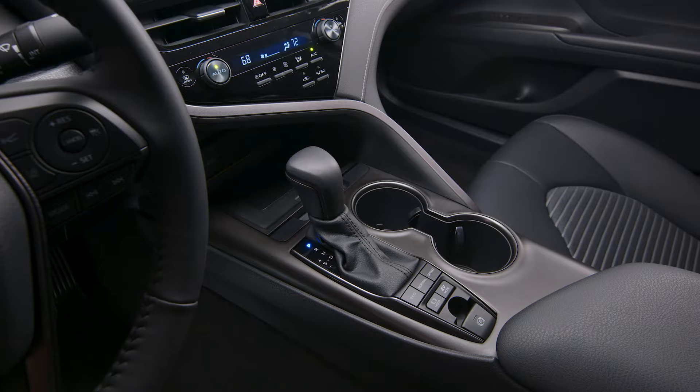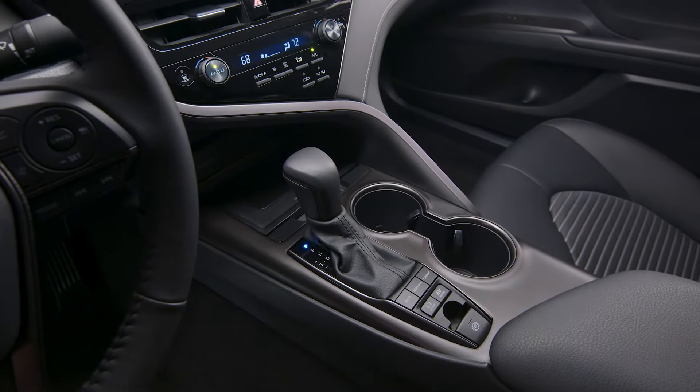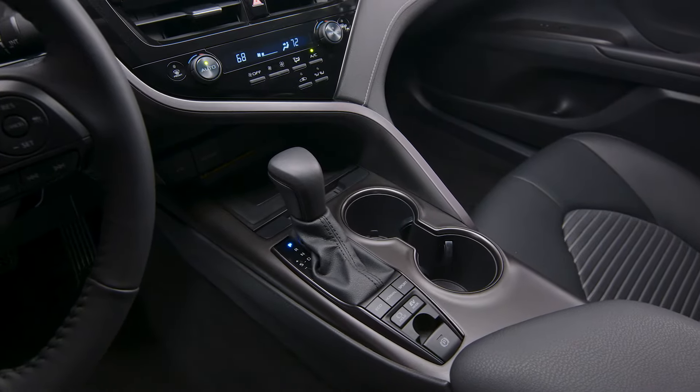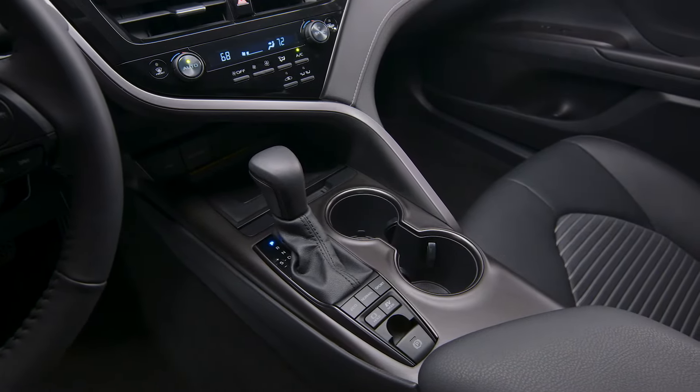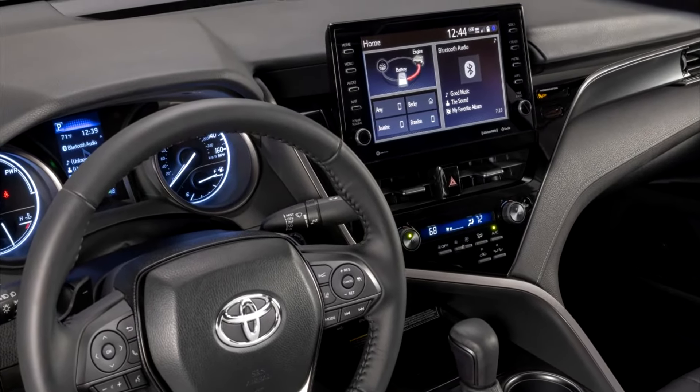The Camry relays information to the driver via three available displays. A floating 7 or 9 inch central touchscreen display combines audio and navigation. Customizable features and smartphone-like touchscreen icons help ensure familiar and convenient operation.